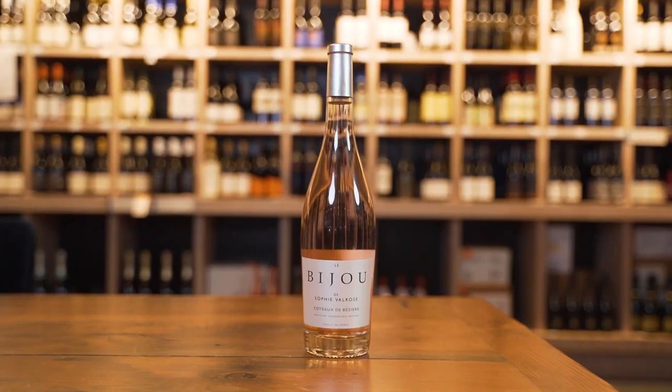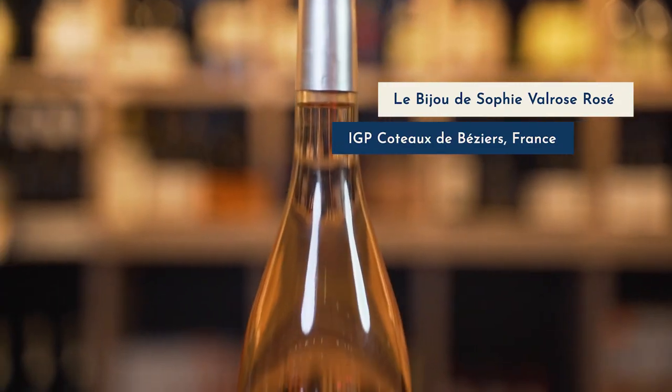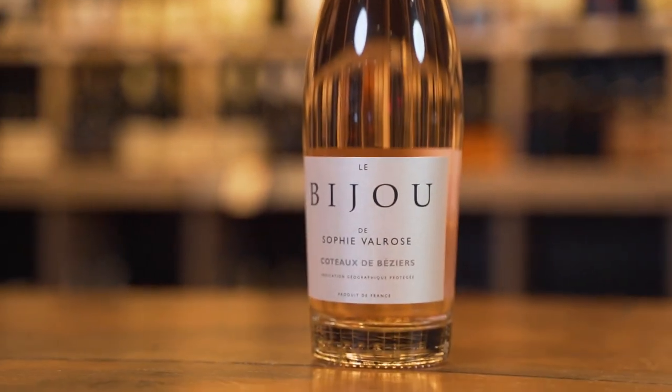French rosé has become incredibly popular. It used to be just a style that people drank in the summertime, but now regions all over the globe are mimicking this pale pink style and people are drinking it all year round. I have selected one from France. Here we have this beautiful package — that pale pink color, the light intensity, just what you would expect from an elegant French rosé. Let's give it a try.